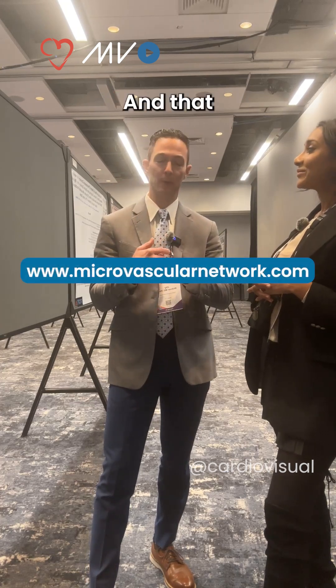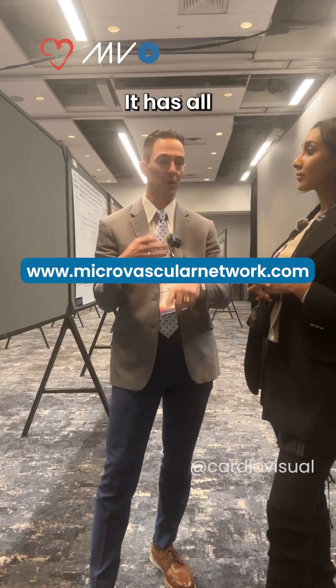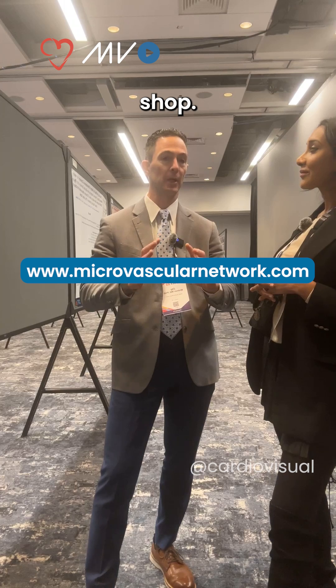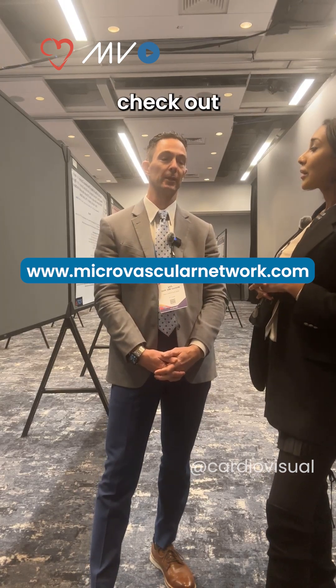How do people find these referral centers? There is a microvascular network and that website is available — it has patient resources, provider resources, all the centers, all of the education, and all the literature. It's a really nice one-stop shop with links to other societies and other resources. So I would check out the microvascular network.